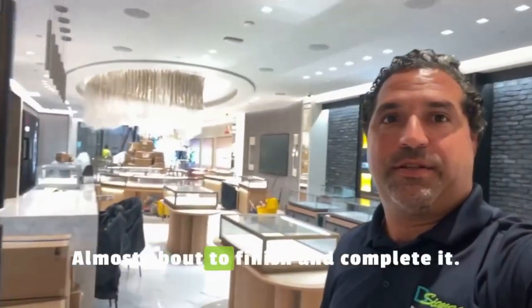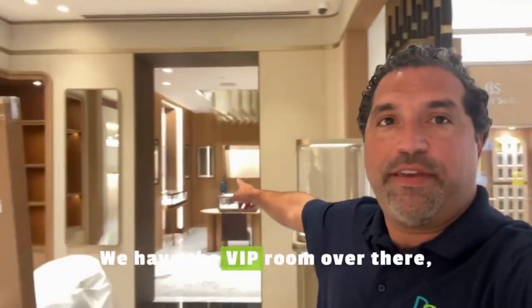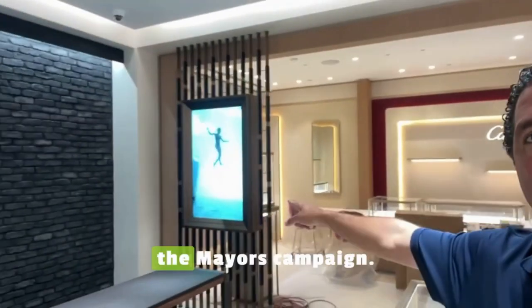Beautiful store, almost about to be completed. We have the VIP room over there. We have Cartier, Bradley, and some of the screens that we installed running the mayor's campaign.